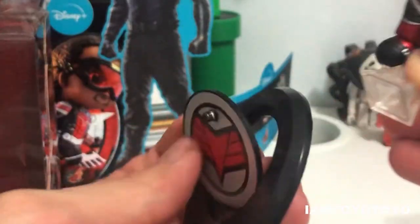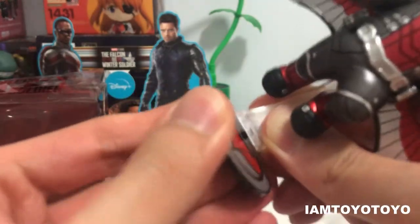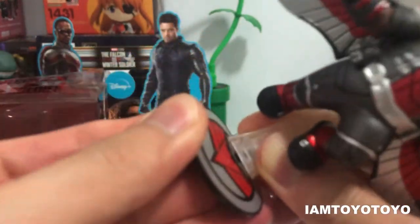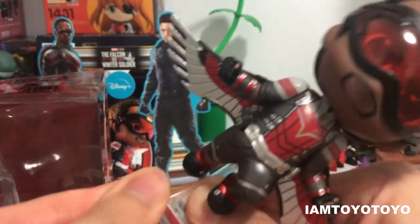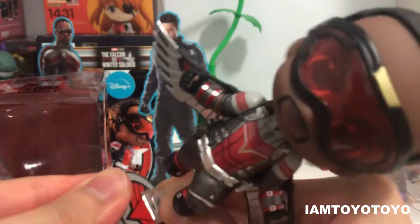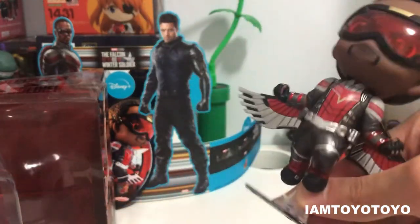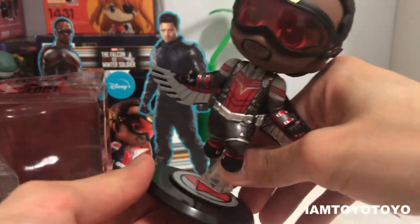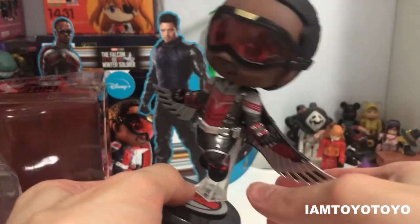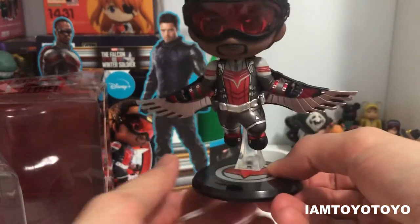Oh — I broke it. Give me a second. Right, so it's gone in finally. Let's pop this back in. Okay, there we are.